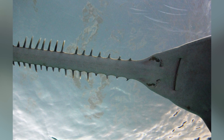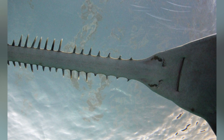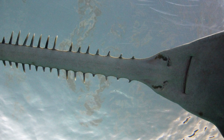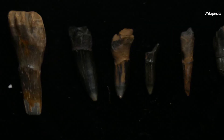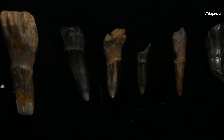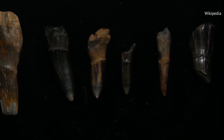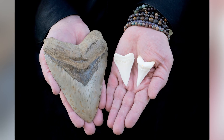Ancient relatives of modern-day sawsharks and sawfish, however, had something called rostral denticles — spiking, menacing protuberances along their extended snouts. Penn State University researchers found that rostral denticles from the extinct Ischyrhiza and Myra sawfish were made up of stuff very similar to what modern shark and ray teeth are made from.